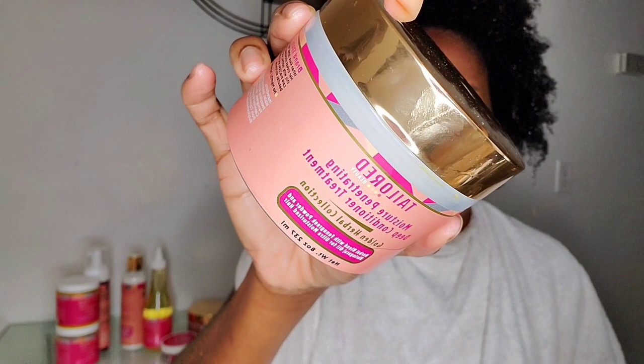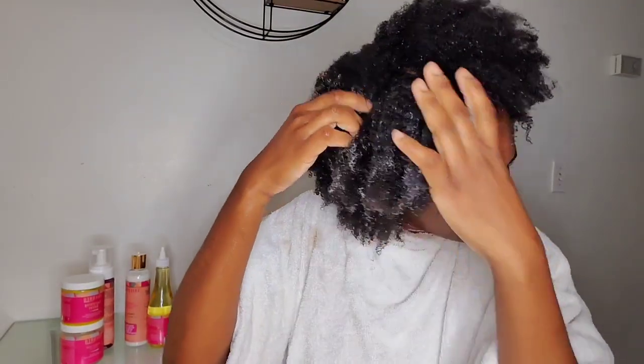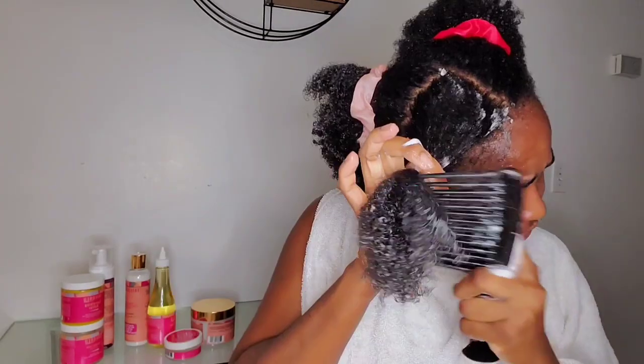Next I'm going in with the Penetrating Deep Conditioner Treatment from their Golden Herbal Collection. It contains fenugreek powder and has a very nice, fresh scent — not overly perfumed.